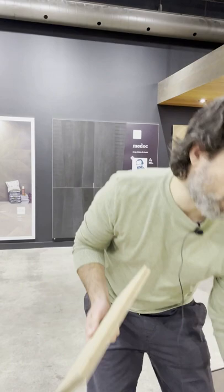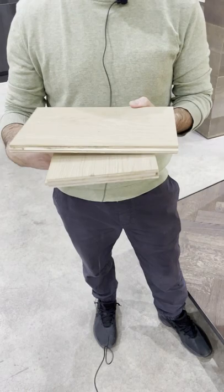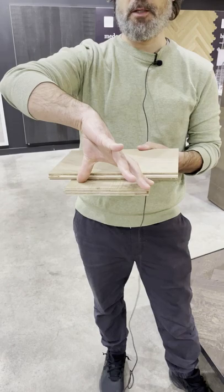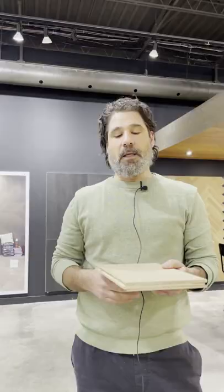The difference between engineered hardwood and solid is that engineered is produced specifically for that purpose. You've got your hardwood layers on top and then an alternating layer of hardwood underneath. When the wood wants to expand and contract on the width, these layers battle each other and the floor remains stable despite fluctuations in relative humidity.